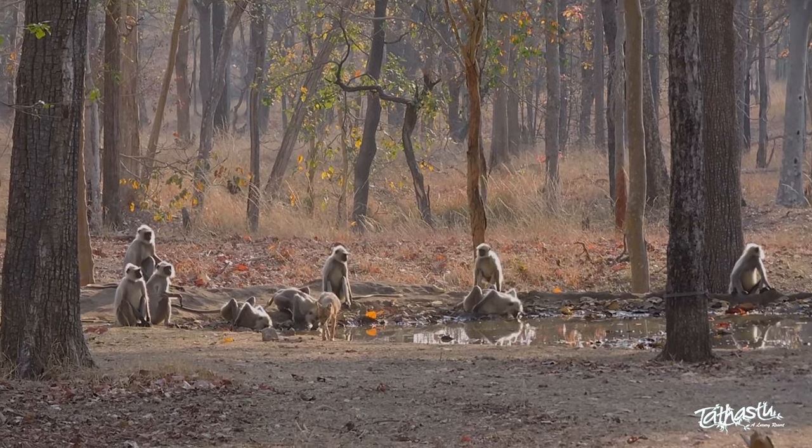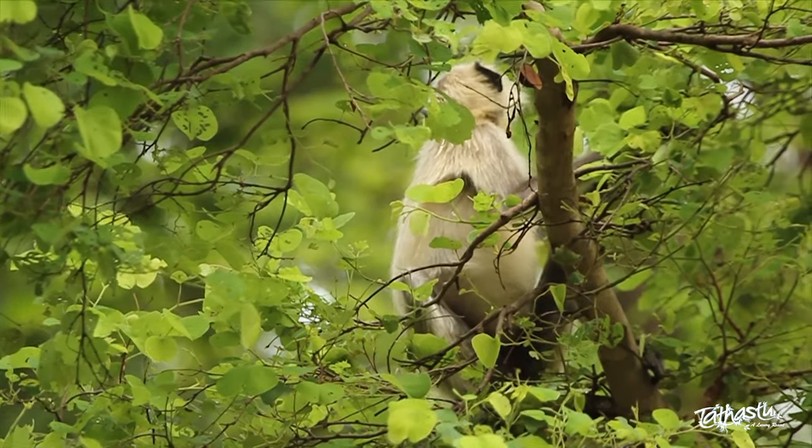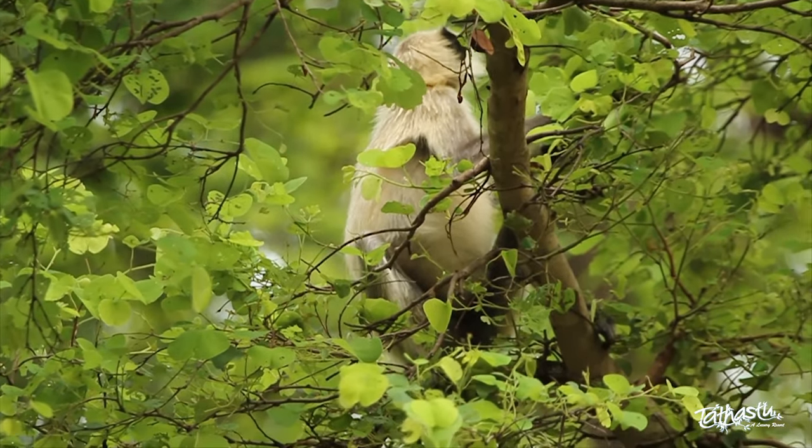So the next time you make a visit to the Panna Tiger Reserve, watch out for India's leaping langurs that can be holy, helpful and even pesky.